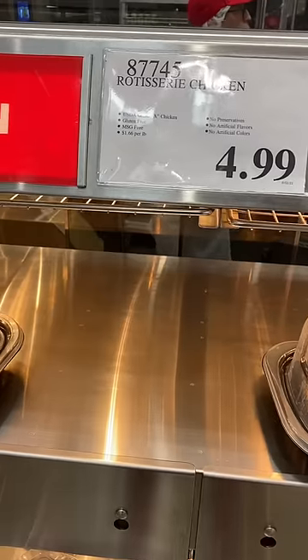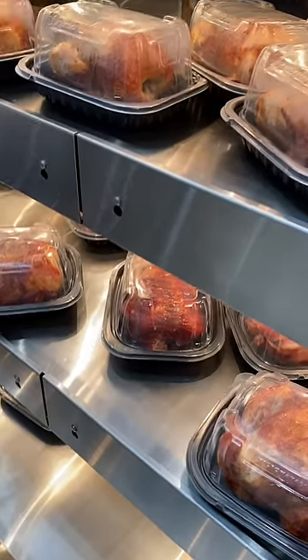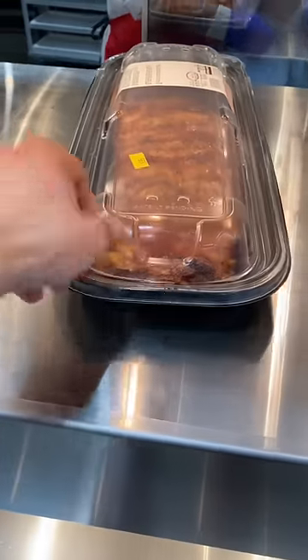Costco ribs review! If your Costco has this, it will be located right next to the rotisserie chicken. The reason you've never seen it is because they tend to get snatched up quickly.